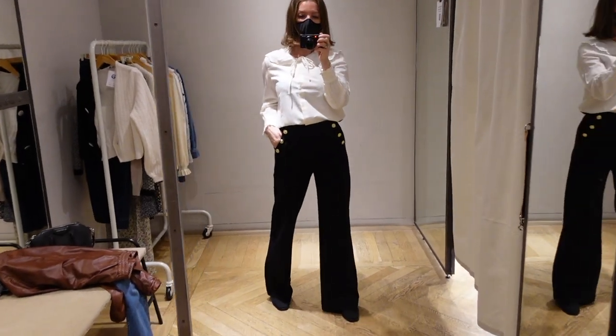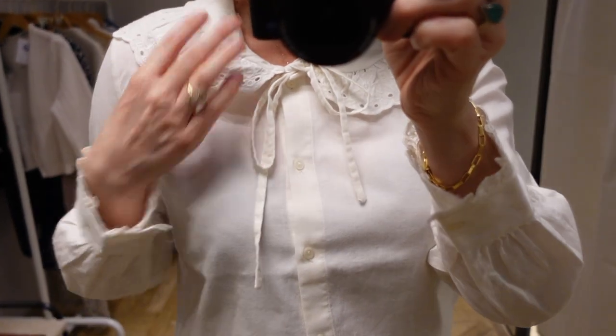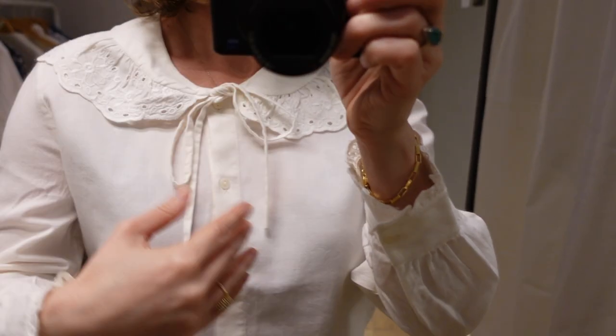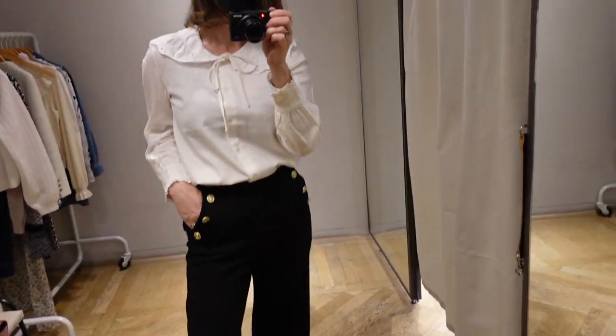I also tried on this white buttoned-up shirt with a very dramatic collar. It's very much in style right now, but I also think this is the type of shirt that you can pull out year after year and enjoy it.